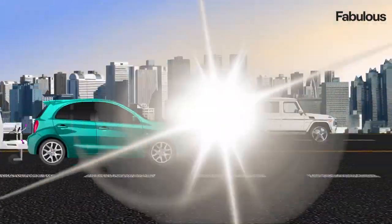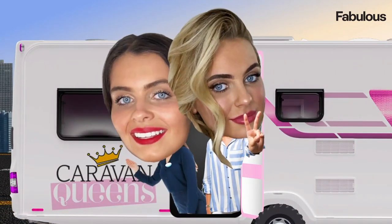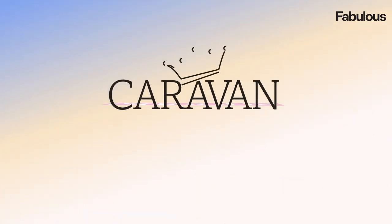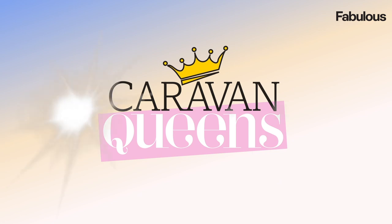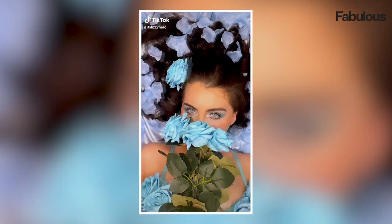Traveller girls like making a fashion statement everywhere they go. A picture is a thousand words — that's why we have to dress the best. On today's episode we'll be talking about fashion, showing you our wardrobe, why we like to get glammed up and some of our favourite outfits.